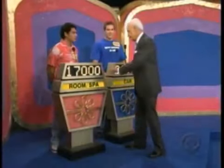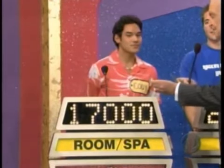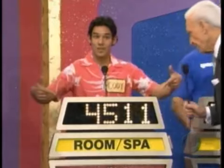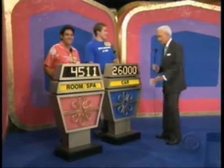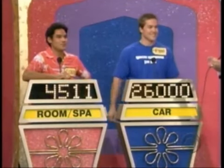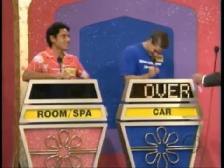Cody, your bid is $17,000 and the actual retail price of your showcase is $21,511 — a difference of $4,511. Now, Ryan, you bid $26,000. The actual retail price of Ryan's showcase is $23,740. You're over. You win, Cody!